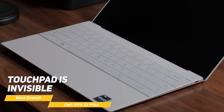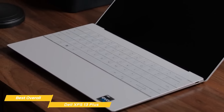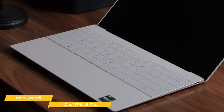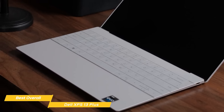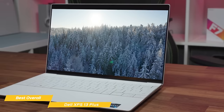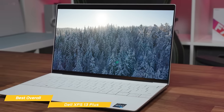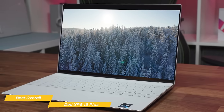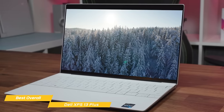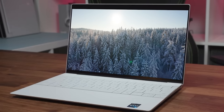Also, the touchpad is invisible and it blends in with the chassis of the laptop. The touchpad is embedded in the glass, running across the laptop's wrist rest. And although it might seem weird at first, you'll get used to it in no time. Dell's XPS 13 Plus is a premium product regarding specs, build quality, and feel. And if you're looking for the best laptop overall on the market, there is no better choice at this price point than the XPS 13, with its spectacular performance and eye-catching OLED display.